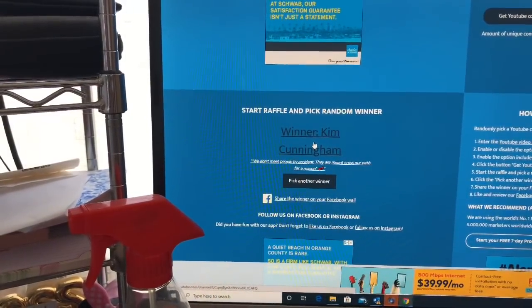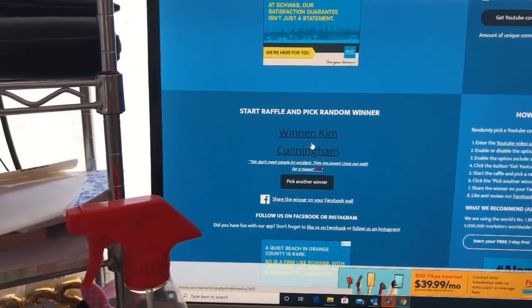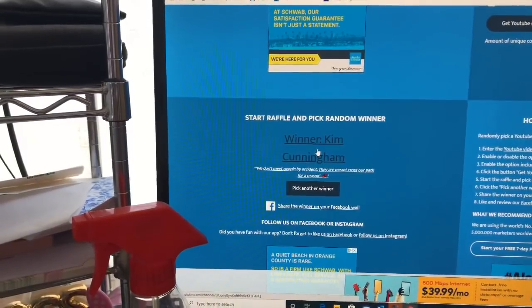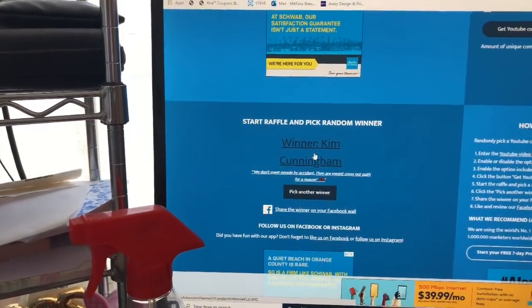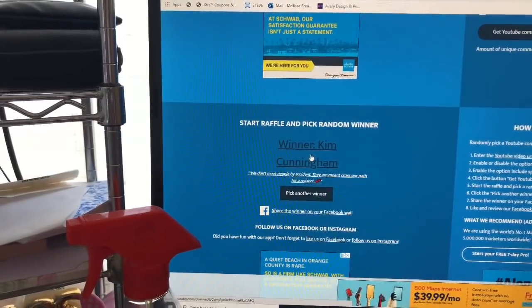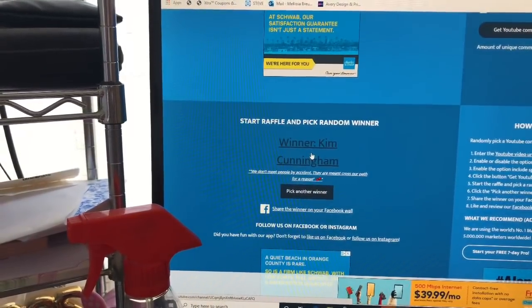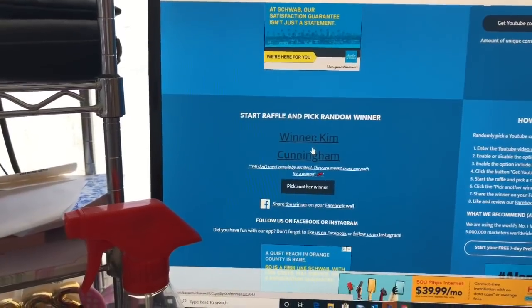Thank you all so much for entering. If you didn't win, don't worry — I have two giveaways running right now and I'll link those at the end. I hope you're all having a fabulous, blessed Memorial Day. Thank you for taking time out of your day to watch my videos. Please like, subscribe, and hit that notification bell so you never miss an episode. Talk to you guys real soon — bye!